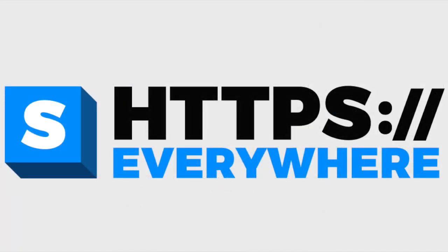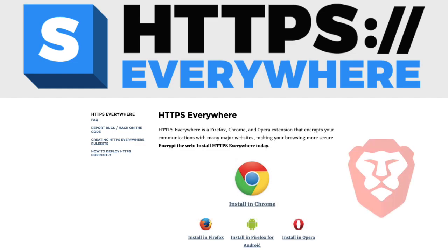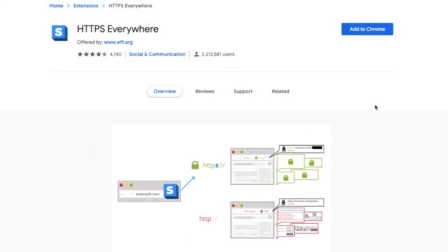HTTPS Everywhere. You may have already heard of HTTPS Everywhere, as it is automatically integrated into some of the more secure browsers available, such as Brave. It's an extension created by EFF and the Tor Project. With it running, it automatically switches sites you visit from insecure HTTP connections to the more secure HTTPS. It encrypts your access to websites, making your browsing experience more secure, and it will help to protect you from the loss of private data, surveillance, and account hijacking.